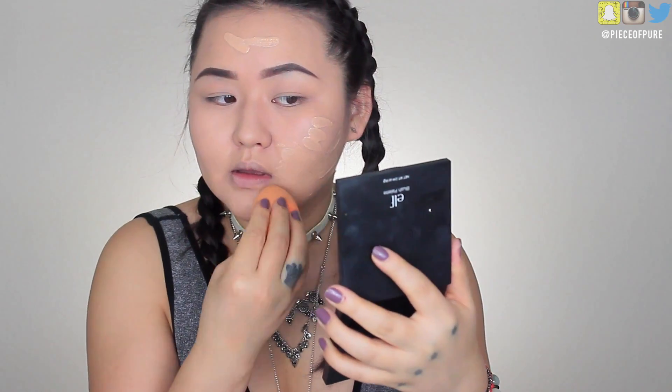My foundation has been on for about five to seven minutes, so I'm going to add a second layer and see how that works out. Oh yeah, it layers beautifully! I really like this foundation — look at that full coverage, it's amazing.